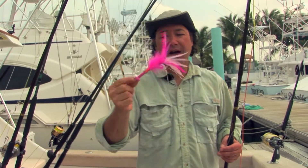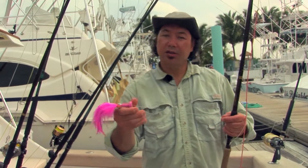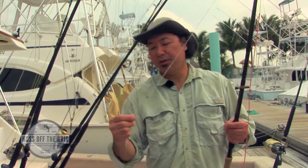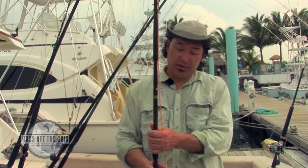We're fishing IGFA compliant rigs. These are Cam Siegler flies rigged with Gamakatsu hooks. We go to a shock leader — typically this is 80 pounds — to a Huffnagle knot, to our tippet. The tippet is 20 pounds. We take that to a Bimini twist up to our butt section, and the butt section is 100 pounds, no more than 12 feet long. We're taking that to our fly line. This is a setup for sailfish; we have a bigger setup for marlin.